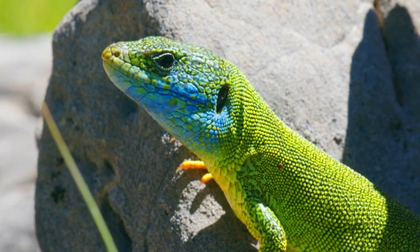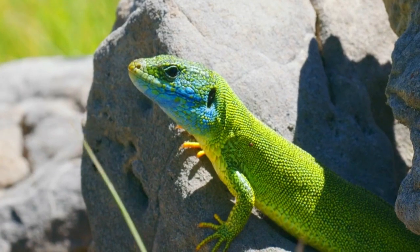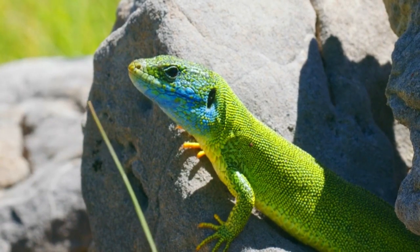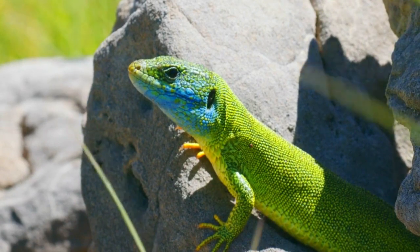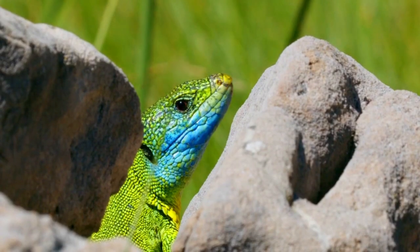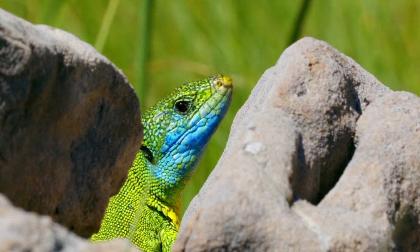Appearance: As the name suggests, they are typically green, but the shade can vary. Males often have a more vibrant green color, especially during the breeding season, while females and juveniles may be more brownish.